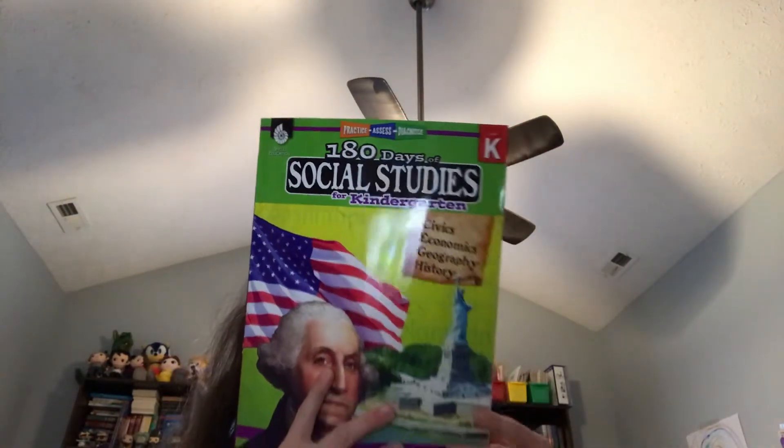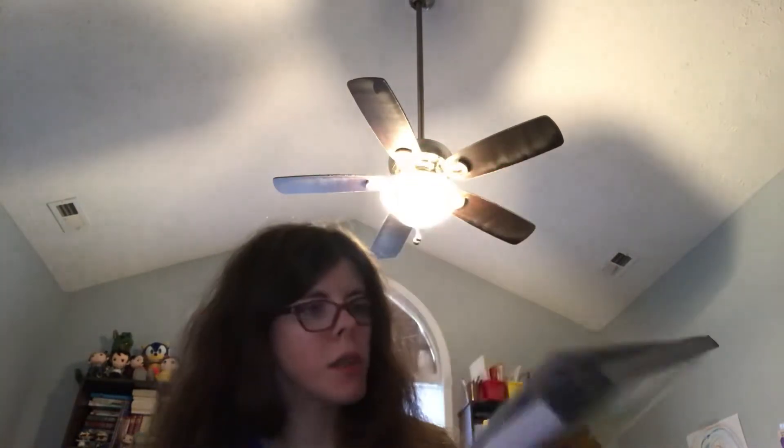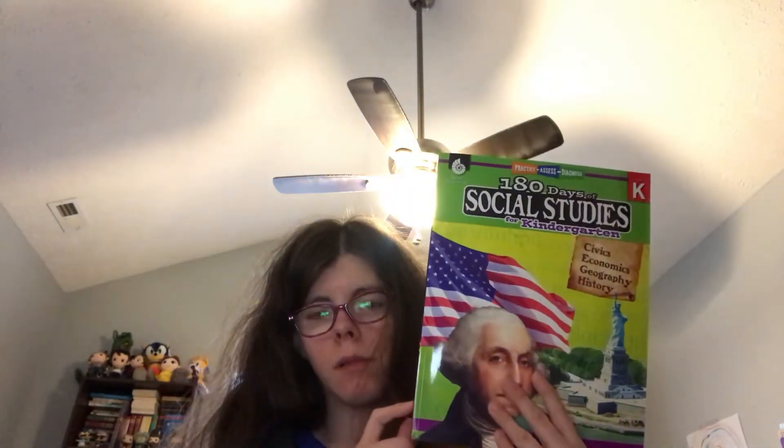I highly recommend the 180-day workbooks — I highly, highly recommend them. I'll definitely be using them with my son in conjunction with Bookshark. I love Bookshark's books; the workbooks are a little not right for my son, but I'm still getting the worksheets because at some point he's going to be able to do them. I can also give them to a friend who wants extra practice for their kids. I highly recommend Social Studies, Science, Geography, and Reading.